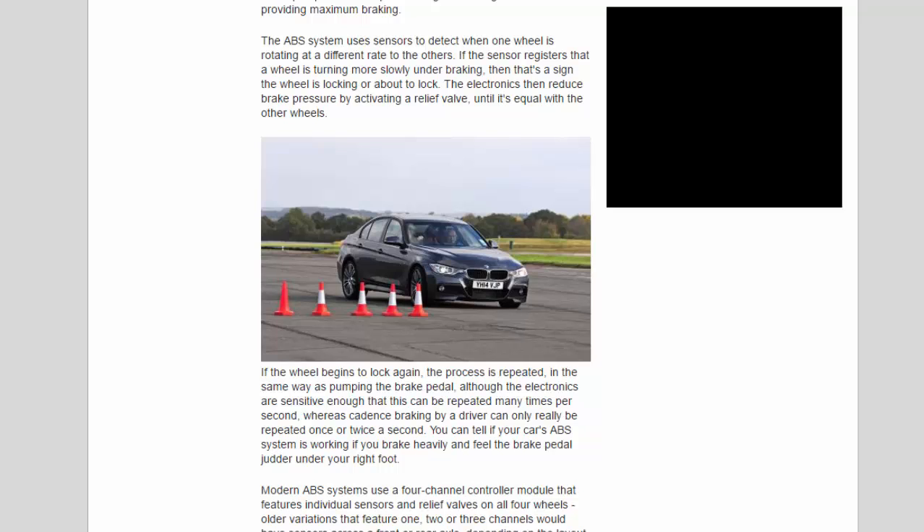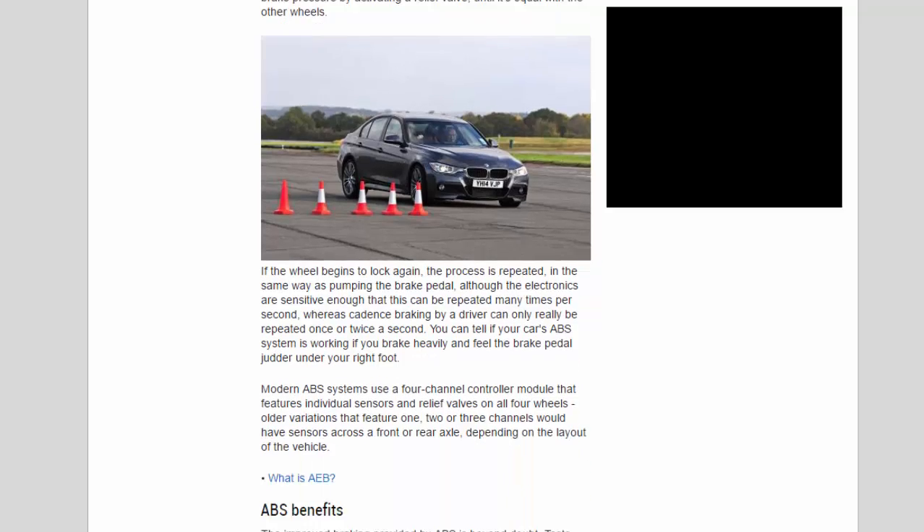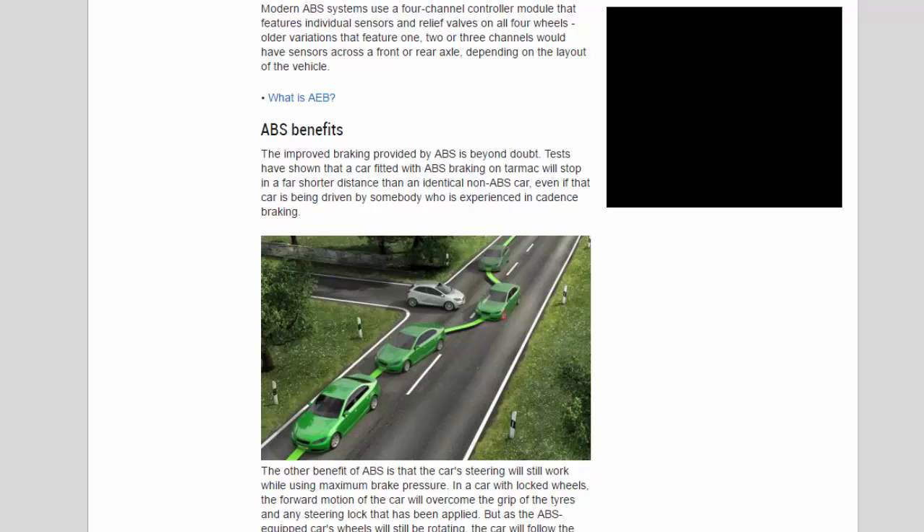You can tell if your car's ABS system is working if you brake heavily and feel the brake pedal judder under your right foot. Modern ABS systems use a four-channel controller module that features individual sensors and relief valves on all four wheels. Older variations featuring one, two, or three channels would have sensors across a front or rear axle depending on the layout of the vehicle.